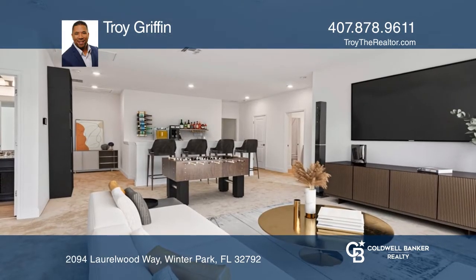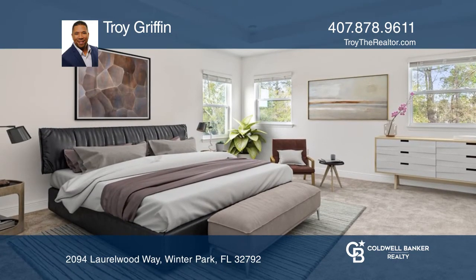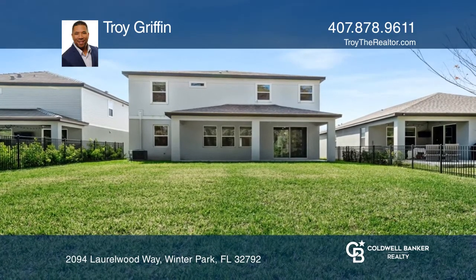This beautiful home is comprised of five large bedrooms, an open entertainment space, and four full bathrooms. The extended covered rear lanai leads to an oversized lot large enough for a pool.